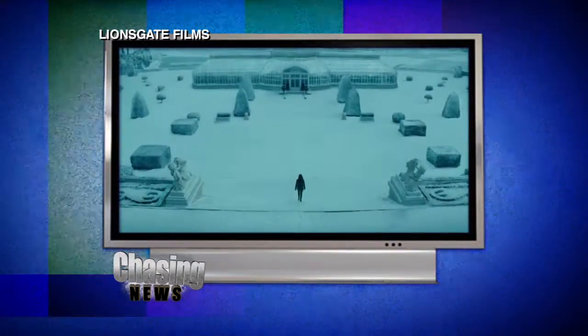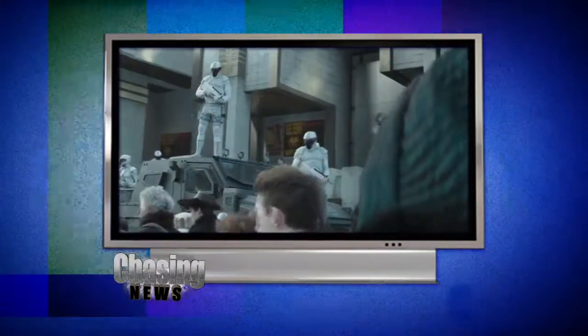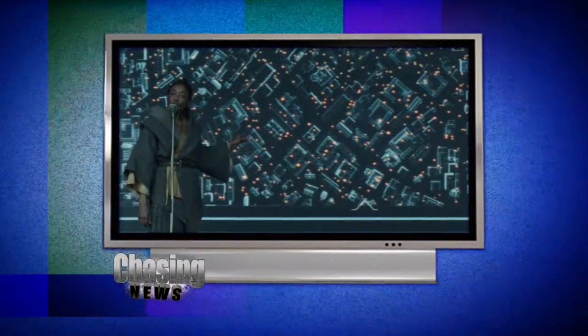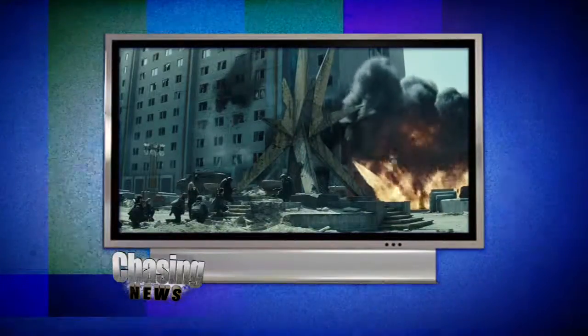The worldwide phenomenon based on the best-selling trilogy by Suzanne Collins has released its final installment of the movie series, Mockingjay Part 2. The story follows Katniss Everdeen, a girl living in an oppressive dystopian society called Panem, where they round up children from the 12 districts every year and make them fight to the death in a public spectacle.